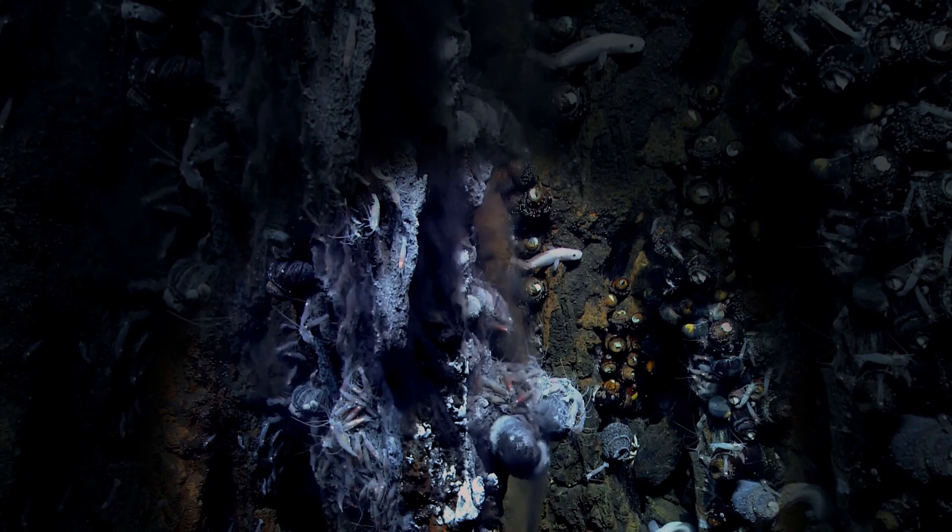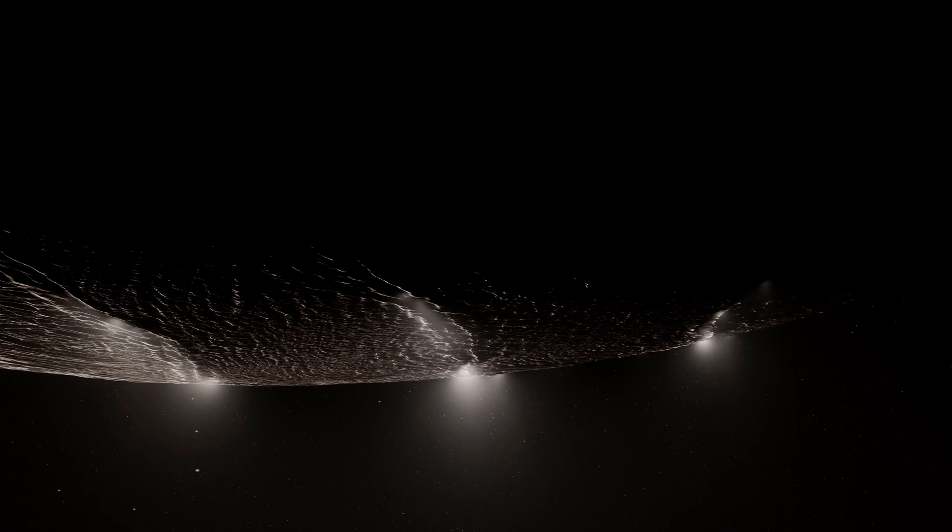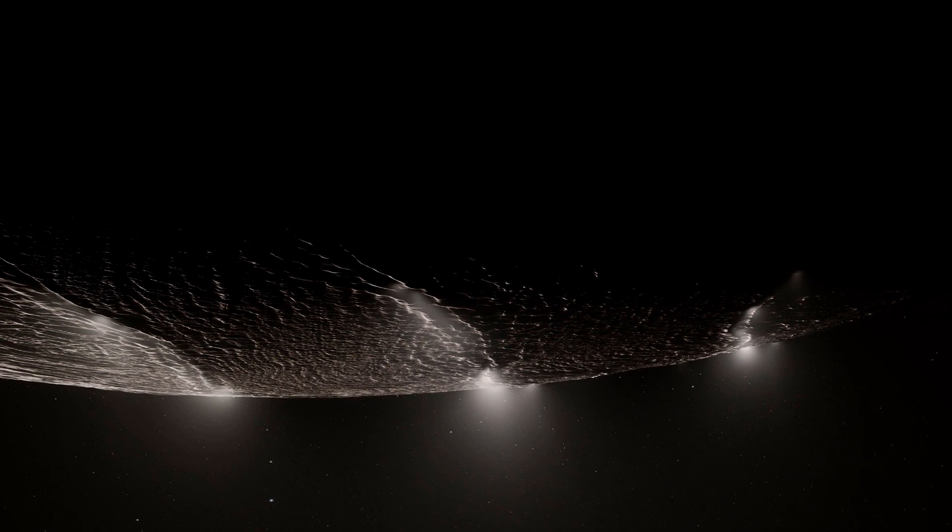If life can thrive here in the dark, pressurized depths of Earth's oceans, what about other oceans — like the one on Enceladus?